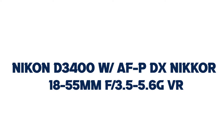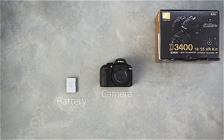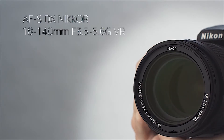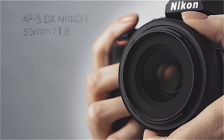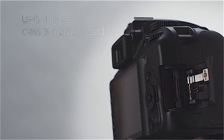Number 2: Nikon D3400 with AF-P DX Nikkor 18-55mm f/3.5-5.6G VR. Some of the greatest photos happen when the light is low, fast action can be frozen in perfect clarity, and a camera and a smartphone can work together in harmony to make the photos you share absolutely amazing. Photos and videos captured with the D3400 and a superb Nikkor lens are as vibrant and lifelike as the moments they preserve.